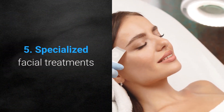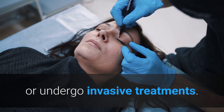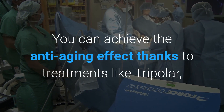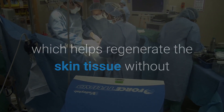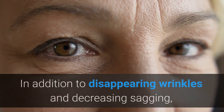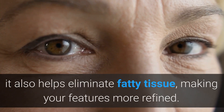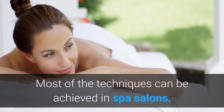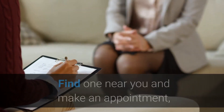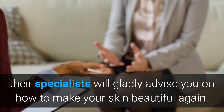5. Specialized facial treatments. If you want to reduce sagging, it is no longer necessary to go through the operating room or undergo invasive treatments. You can achieve the anti-aging effect thanks to treatments like TriPollar, which helps regenerate the skin tissue without all the risks involved in a surgical procedure. In addition to disappearing wrinkles and decreasing sagging, it also helps eliminate fatty tissue, making your features more refined. As we have seen, there are several ways to combat flaccidity in the face. Most of the techniques can be achieved in spa salons. Find one near you and make an appointment — their specialists will gladly advise you on how to make your skin beautiful again.